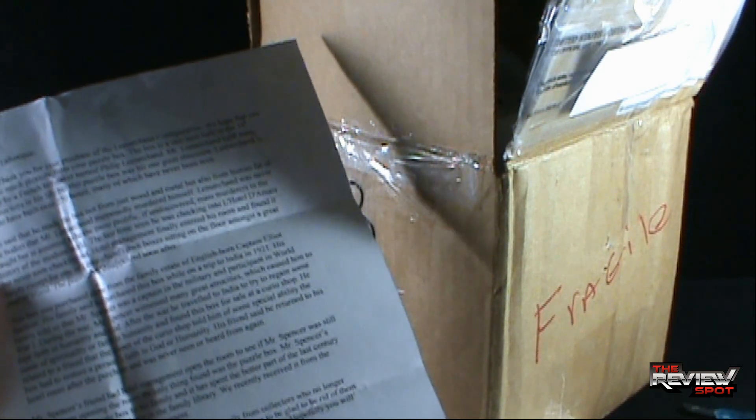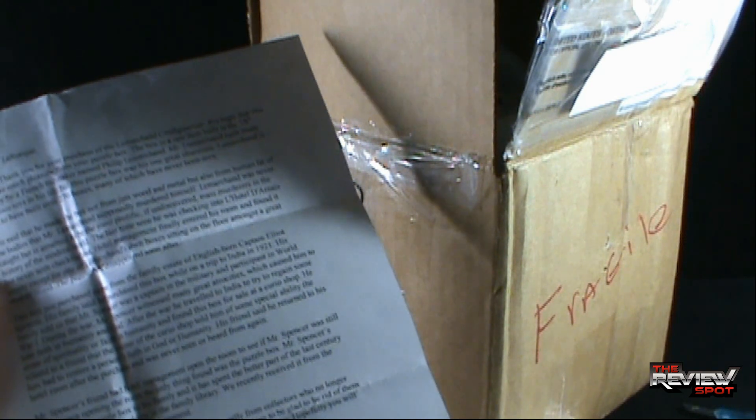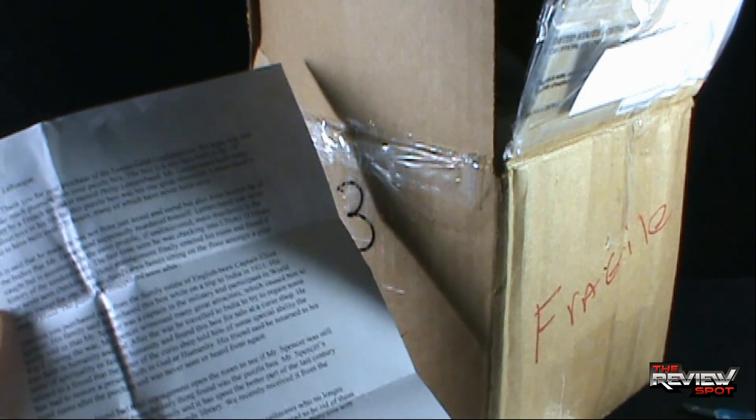"Le Marchant is said to have built over 270 boxes, many of which have never been seen. It is said he made the box not just from wood and metal, but also from human fat of the bodies that Le Marchant supposedly murdered himself. Le Marchant was never caught, but is assumed to be the most prolific, if discovered, mass murderer in the history of the modern world. The last time he was seen, he was checking into the Hotel Donets and has never been seen checking out. Hotel management finally entered his room and found it empty except for one of Le Marchant's empty boxes, sitting on the floor amongst a great deal of blood." I am concerned so far with what I've read.